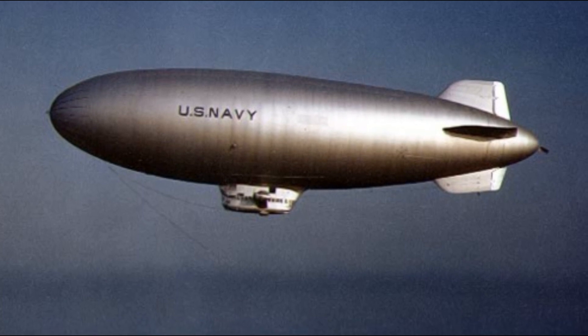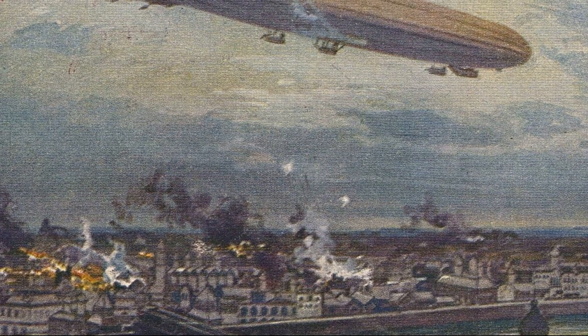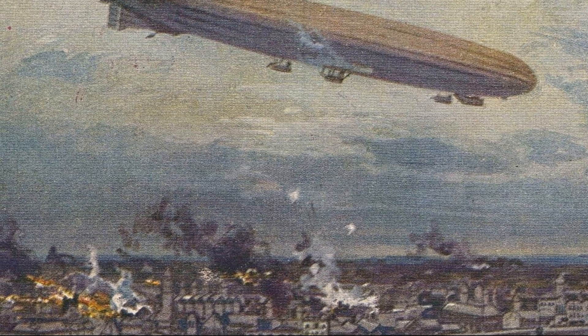The U.S. Navy saw the appeal of airships back as far as World War I, when large rigid airships like the German Zeppelins gained notoriety for both their range and their capacity. After World War I had ended, the U.S. continued the development of these rigid, heavy airships, along with many Western nations, with mixed results.